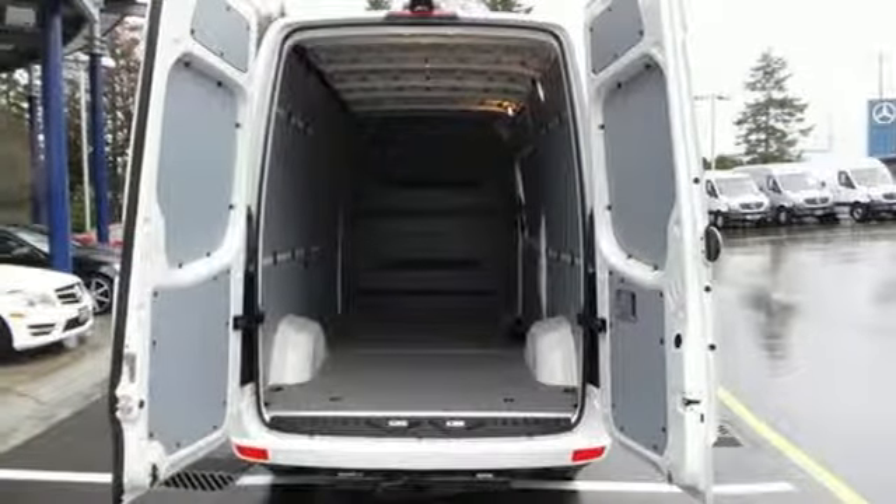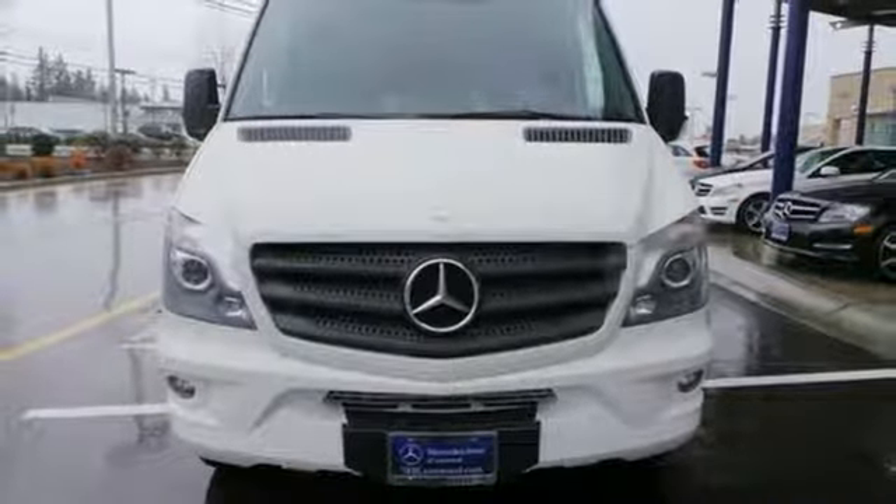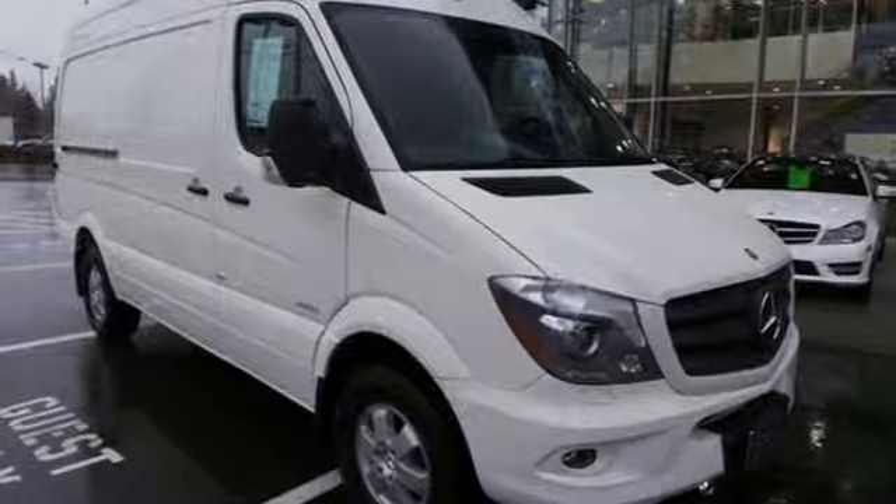For added safety, you also get the Load Adaptive Electronic Stability Program with Trailer Stability Assist. Hurry in and take this bold Sprinter for a test drive today!